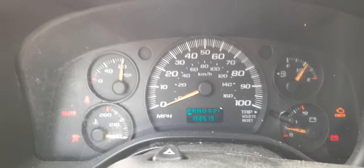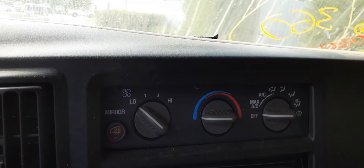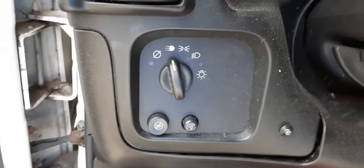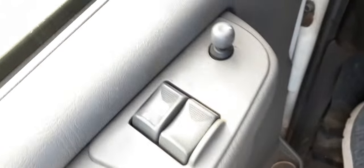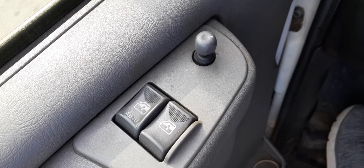It does have the manual heater controls with the heated mirror. There's a working AM/FM radio. Here's your toe-hold button and your column with the key, tilt, and cruise. Here are your headlight switches and window switches — panel windows, panel mirror, panel lock right there.